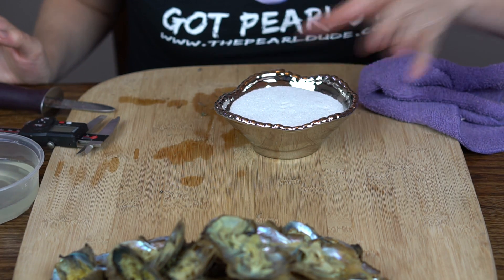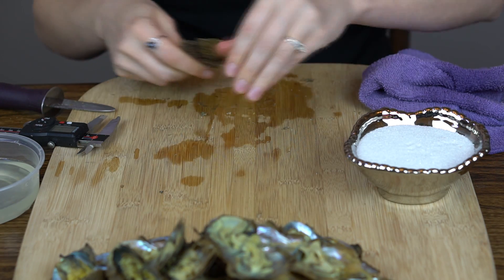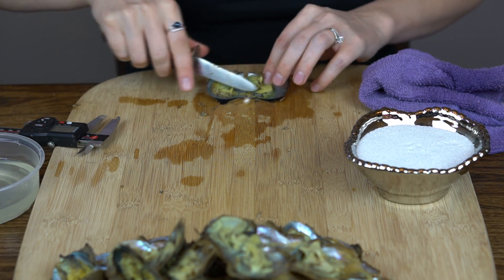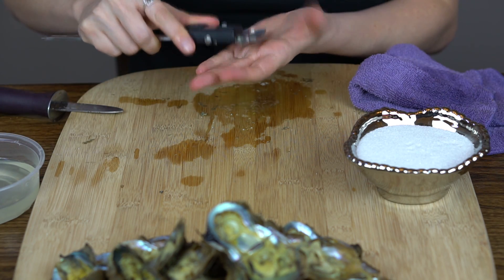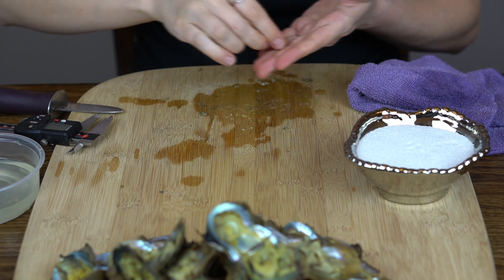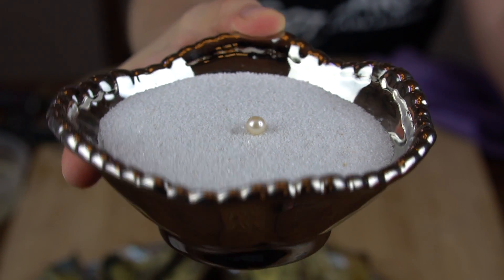Okay, next we're gonna open one for Deborah. We got a shiny white — a little bit of a creamy color to it — 7.18. Congratulations, Deborah!